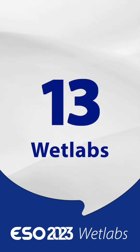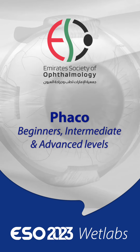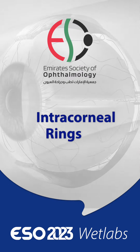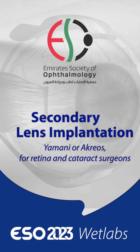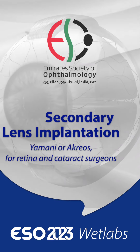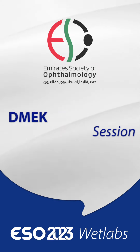13 wet labs are available, including Scleral Buckling, Phaco at Beginners, Intermediate and Advanced Levels, Intracorneal Rings, Cornea Transplant, Trabeculectomy, Secondary Lens Implantation, Yamani or Acreose for Retina and Cataract Surgeons, Glaucoma Drainage Devices, and a D-MEX Session.